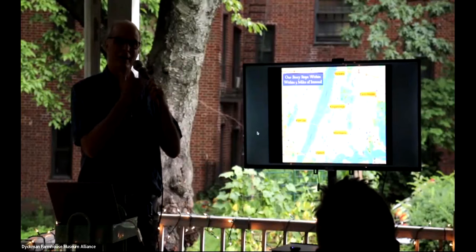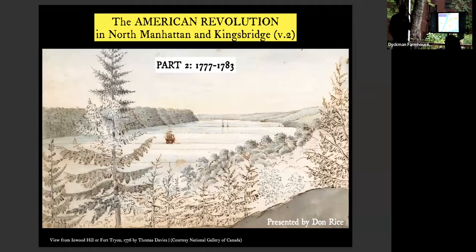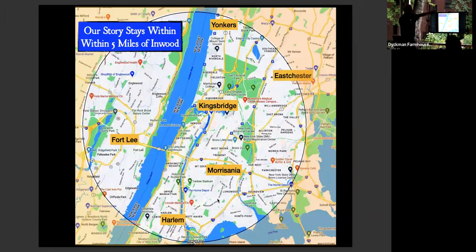We need to set some limits. Everything tonight happened within five miles of where we are now. I drew a circle five miles wide around Inwood on Google Maps. We'll go as far as Yonkers, and almost to Pelham Bay, and into Jersey. But most of what we're going to be talking about is within a mile of us.